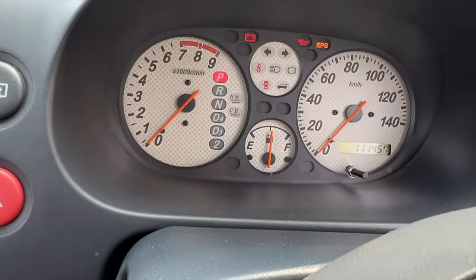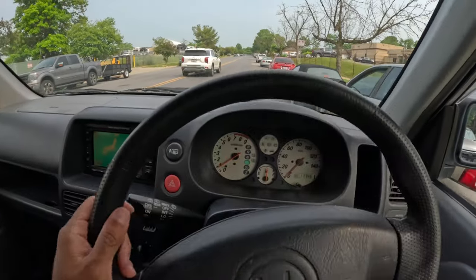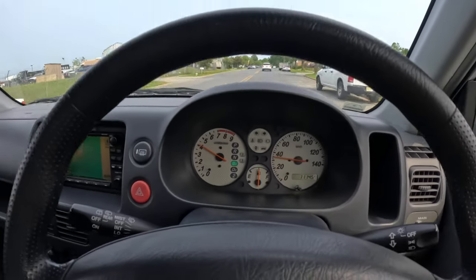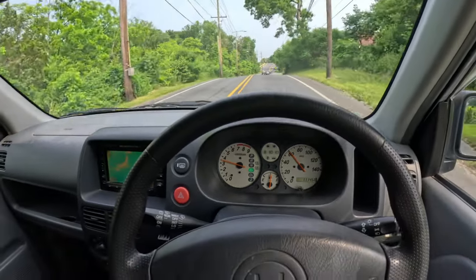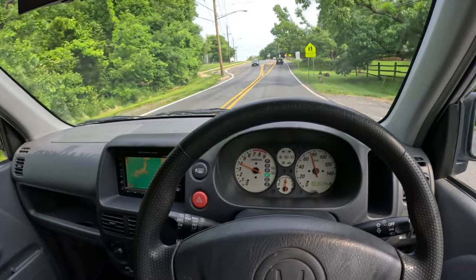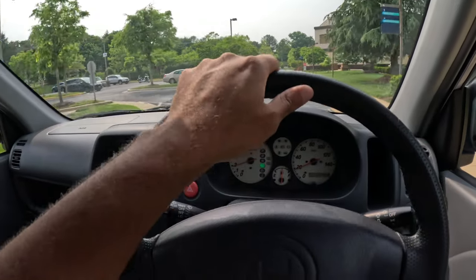It has 111,000 kilometers and starts right up. The floor mats are extra minty. First drive in the Honda Z — let's see how this feels. Currently on this back road, cruising at 60 kilometers an hour. Car feels fine, has power steering. Like I mentioned, it's full-time four-wheel drive. Picking up speed while going uphill which is nice — you don't really get that in a lot of cars.